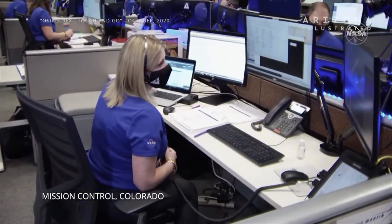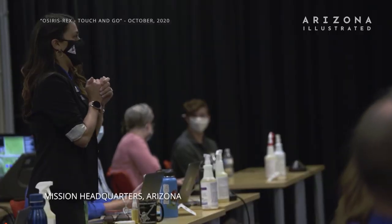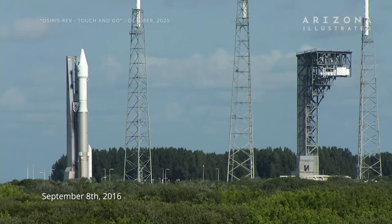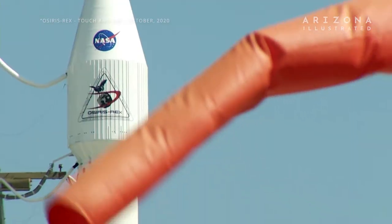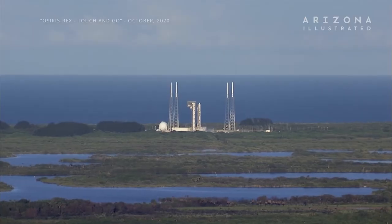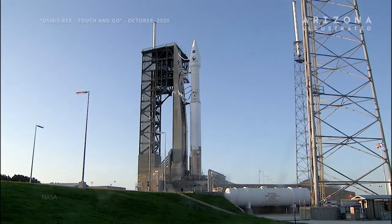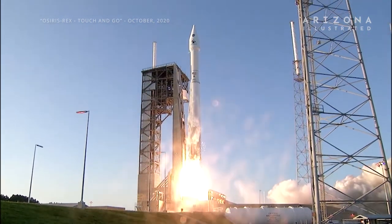Attitude control system has transitioned to touch and go mode. The spacecraft is getting ready to make contact with the asteroid surface. Ten, nine, eight, seven, six, five, four, three, two, one. And liftoff of OSIRIS-REx, its seven-year mission to boldly go to the asteroid Bennu and back.